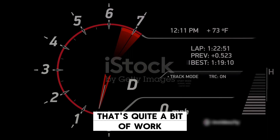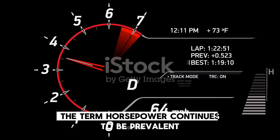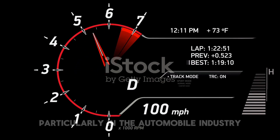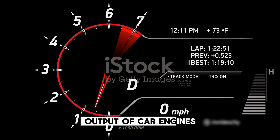That's quite a bit of work. In our modern world, although horses aren't employed for power, the term horsepower continues to be prevalent, particularly in the automobile industry, where it is used to gauge the power output of car engines.